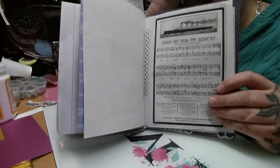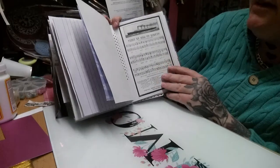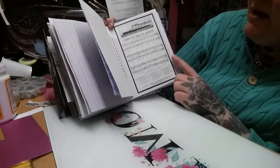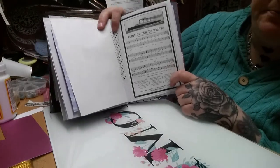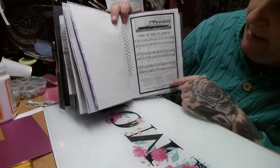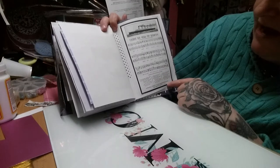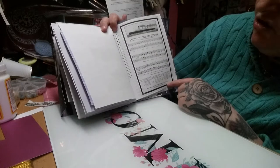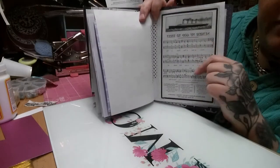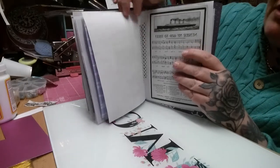On the back of this one — I thought this was really interesting — you've got a picture of the Titanic and it says 'Nearer My God to Thee,' with the music notes and music paper. At the bottom it tells you the words of the song. It says: 'Hymn played by the bandsmen of the SS Titanic as she sank to her doom on the 15th of April 1912.' This is the song the bandsmen kept playing right to the very end.